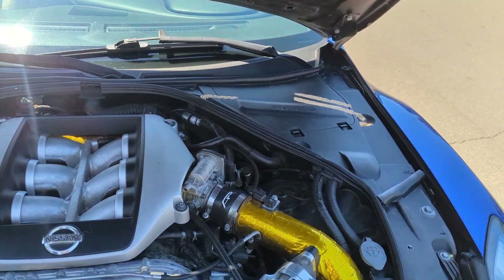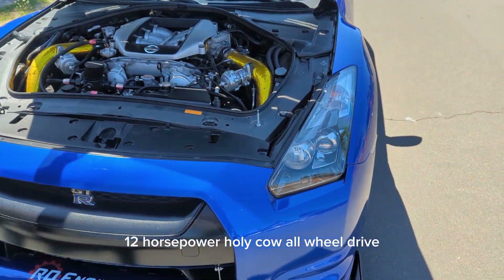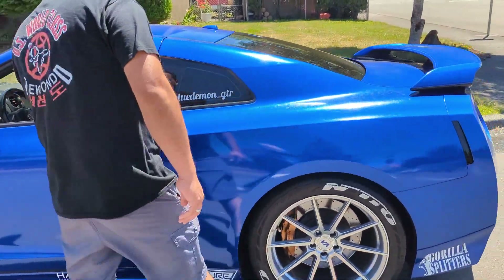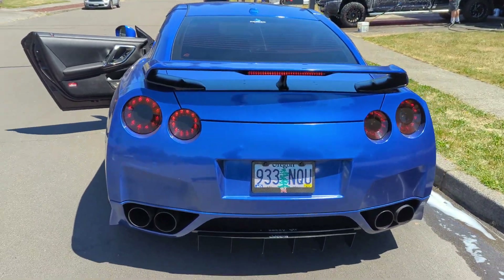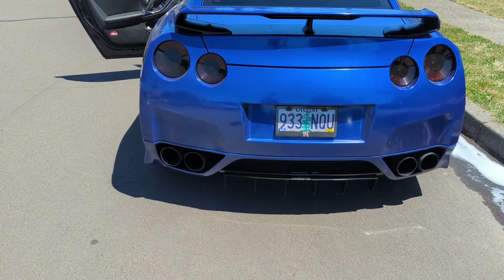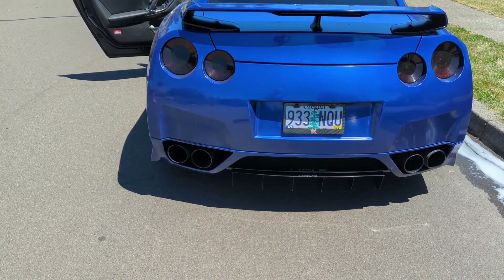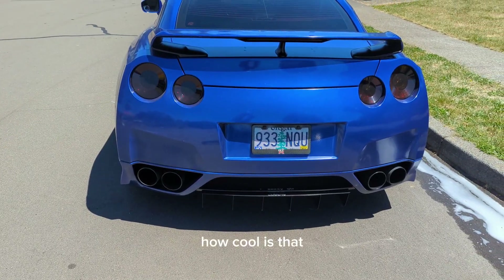As you can see, it's just gorgeous under here too — 1200 horsepower, holy cow! All-wheel drive. He's going to start it up for us now so we can hear what 1200 horsepower sounds like. How cool is that?